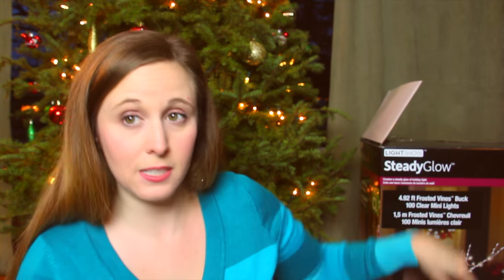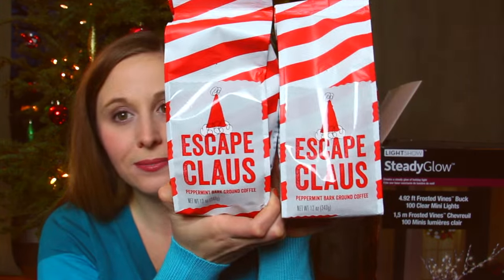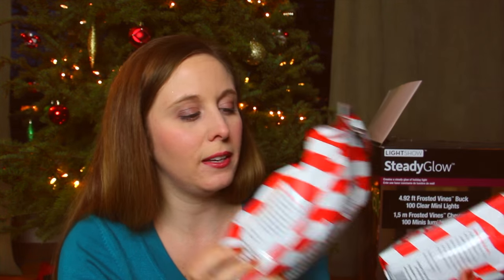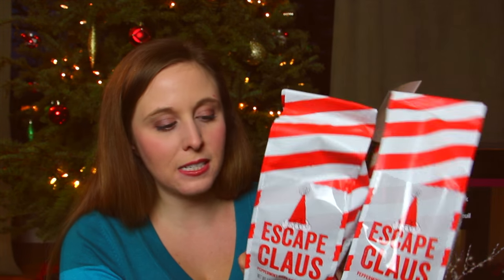So then I went to HomeSense. I knew I definitely wanted to pick up the 50% off coffee, cause all their Christmas coffees are 50% off. So I did — I picked up two of those. It's called Escape Clause. It's technically peppermint bark ground coffee. It never really tastes like that, but it's still flavored coffee, cause I don't like strong coffee. Instead of $6, they were $3.